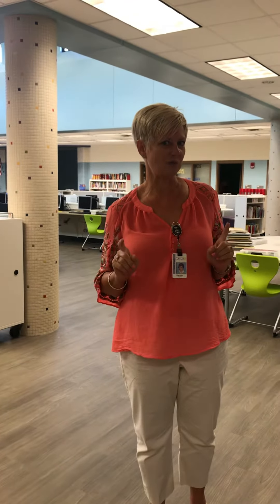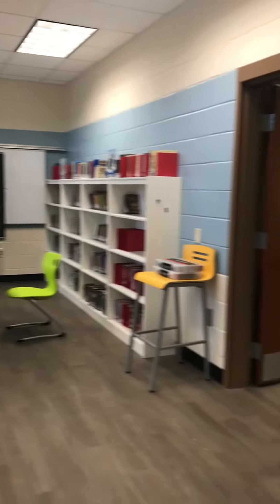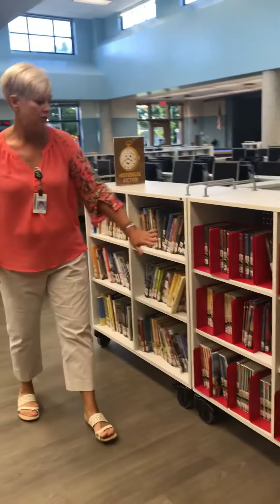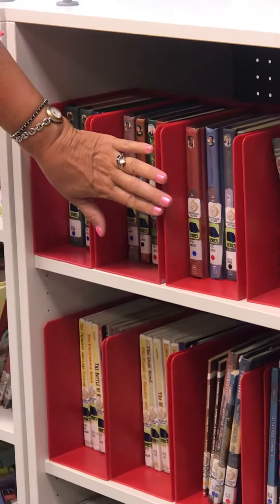But we have genrefied all the fiction. In the front of the iLab here, all of these books are fantasy genre. These two cases are historical fiction. You'll notice these bins — these are for series of books.